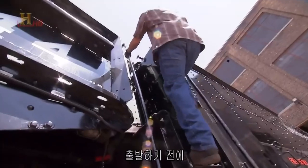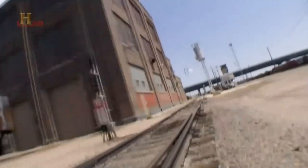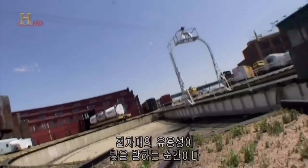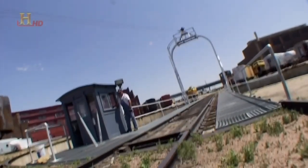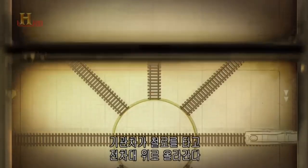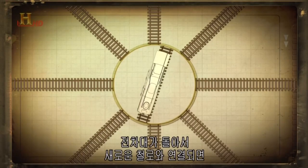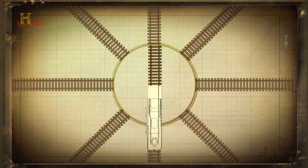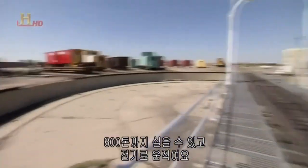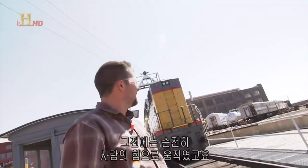Before we can go anywhere, we need to get this 450-ton engine on the right track — that's where the turntable proves its worth, so they can spin the engine around and put it anywhere they want. The engine rolls up one set of tracks onto the turntable, the table spins and lines up with a new set of tracks, and the locomotive rolls off. There's been a turntable here since the 1860s. This one can hold 800 tons and is powered by electricity. Back in the day they powered it by compressed air, and even before that, with pure manpower.